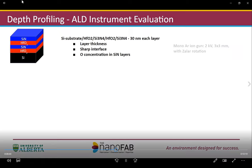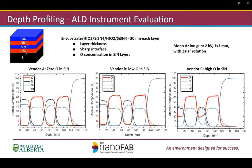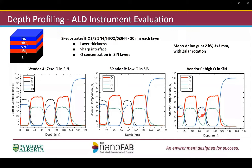The sputtering was performed with a 2-kilovolt argon sputter gun. The results from three different vendors are shown below. They show very similar results in terms of layer thickness and interface sharpness. However, they show very different oxygen concentrations in the silicon nitride layers, with the oxygen profile highlighted in red. From vendor A, there is absolutely no oxygen in the nitride layer. In vendor B, there is very little. But in vendor C, there is a very high concentration, up to 20%. This makes a very easy comparison of the ALD equipment performance.